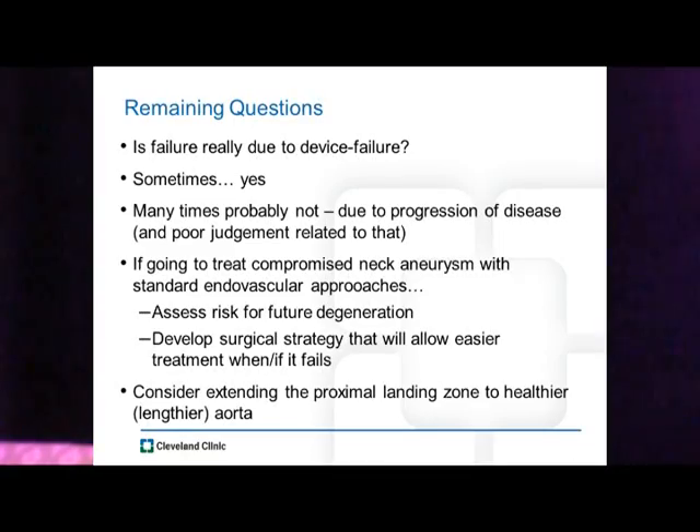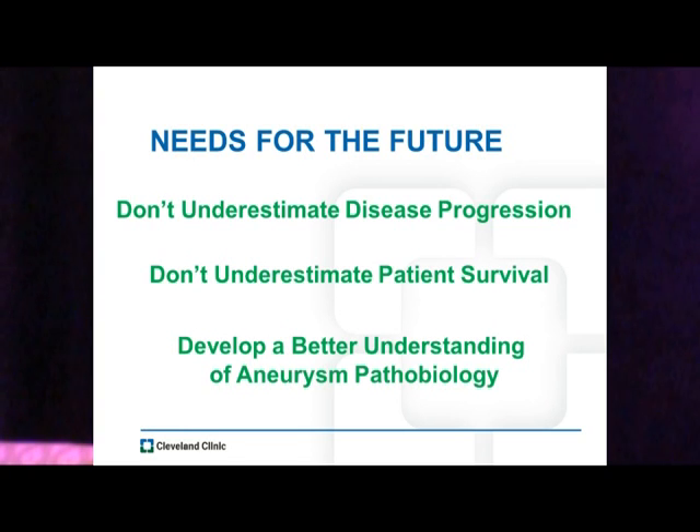Our remaining questions: is failure really due to device-related failure? Probably not — sometimes yes, but many times it's probably due to disease progression and our poor judgment in assessing the degree that disease progression plays. If we're going to treat a compromised neck with standard endovascular approaches, we should assess the risk for future degeneration and develop a surgical strategy that will allow easier treatment when and if it fails. We should consider extending the proximal landing zone to quote-unquote healthier aorta, or at least a portion we can treat later.